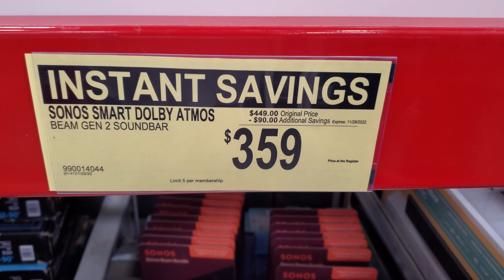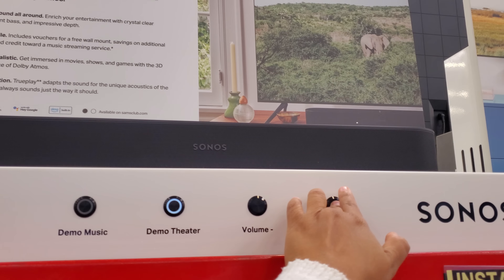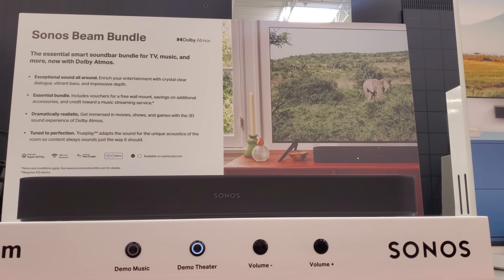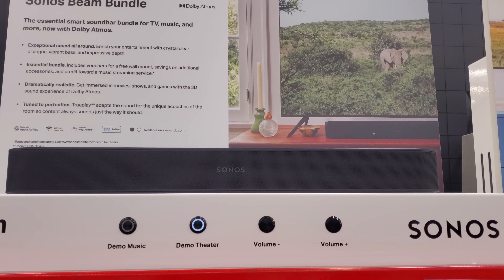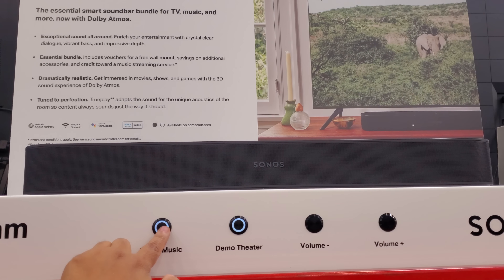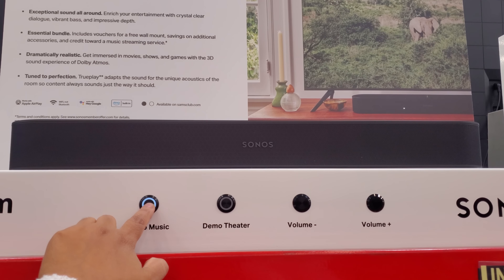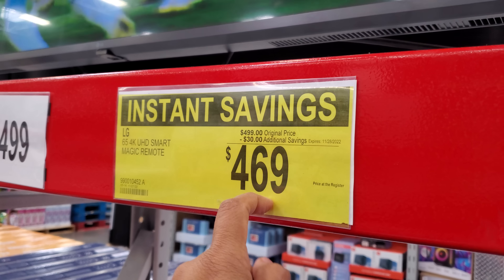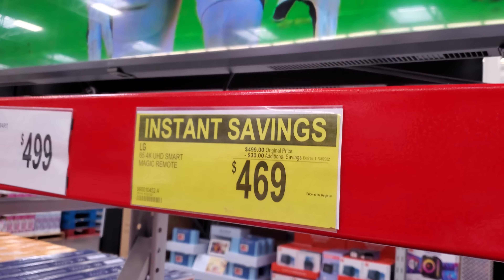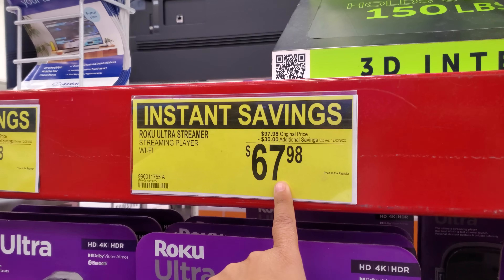I wonder how cool this would be with those Atmos effects — this projector here. It does 30 inches to 100 inches. I thought it would give you a little HDMI or something — these light up. This one is $359 and it's actually pretty good.